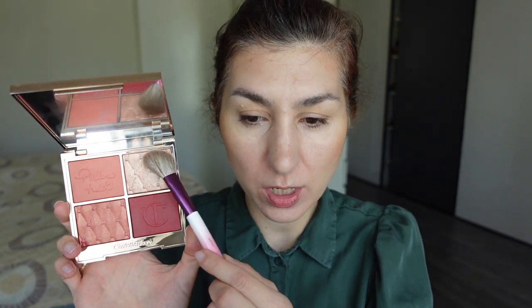For my blush and highlighter, I'm going to take the Beautifying Pillow Talk palette from Charlotte Tilbury — mixing these two shades together for a luminous peachy cheek and using one shade as a highlighter. I just never really realized I have technical limitations in the length of footage I can record.